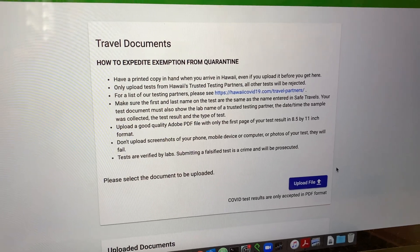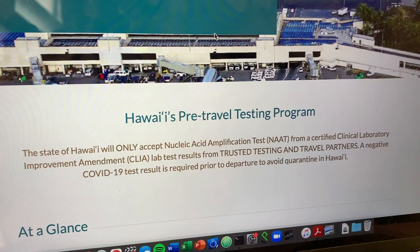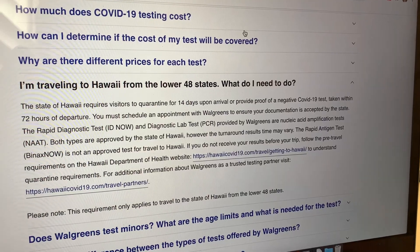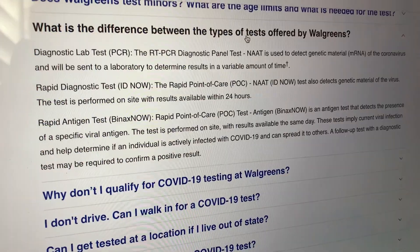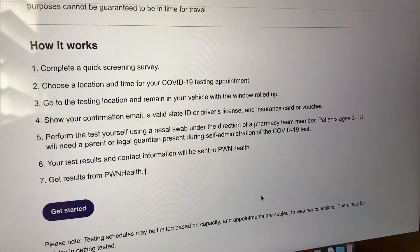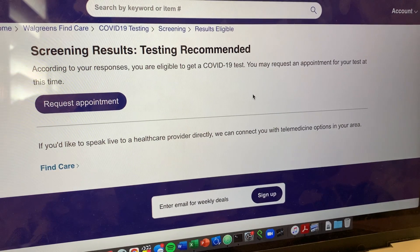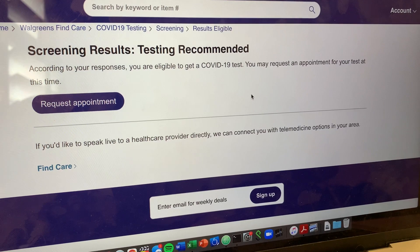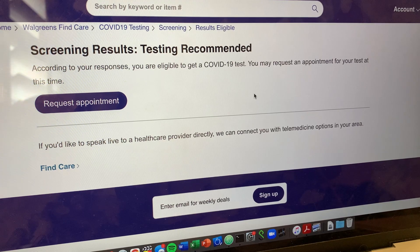Under documents, you can see the information about testing needed. I found Walgreens to be an easy option in the U.S. As you can see, you need an NAAT test in order to get in. Walgreens' website goes into detail about their options. I found their rapid diagnostic test to be the only option that works because you get results within 24 hours. I got recommended to get tested even though I don't have any exposure to anybody or anything like that, so I'm not sure what you would have to answer to not be recommended for a test, so don't be too worried about that.